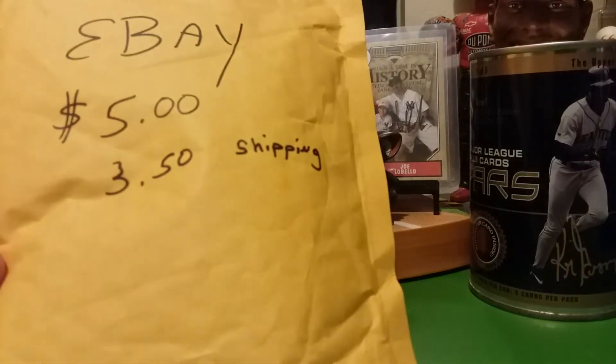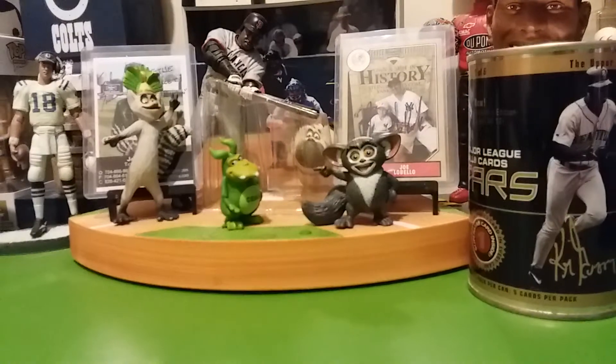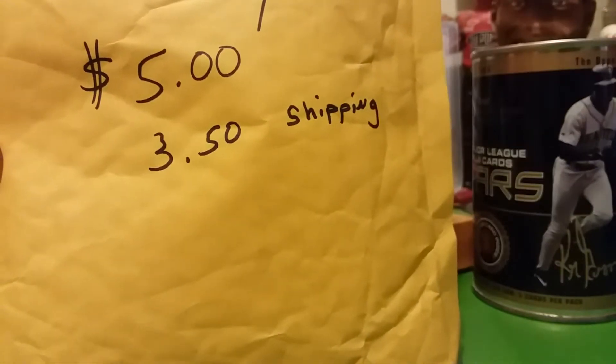Hello YouTube, another eBay purchase I'll share with you. It's an Alex Rodriguez lot, 72 cards, 85 bucks for $3.50 shipping.